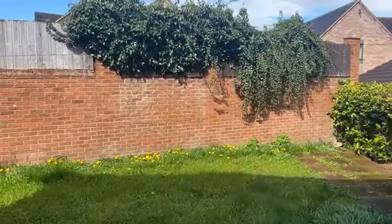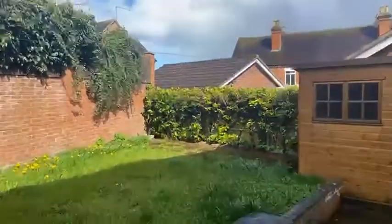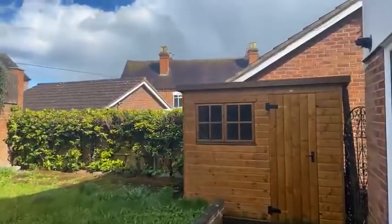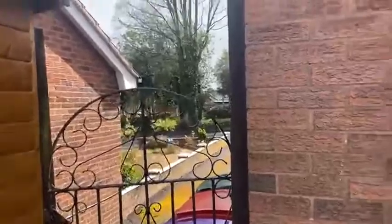I'll just show you the garden — the sun's just come out out here. You've got a patioed area and then steps up to a lawn. There's also a good sized garden shed which comes with the property, great for storage. And you've got access down the side there to the driveway and the front of the property.